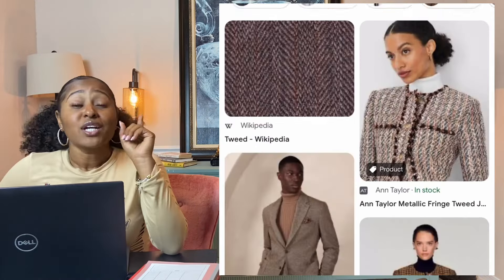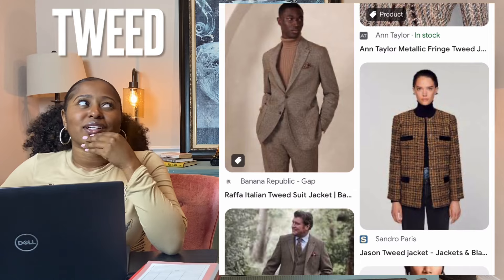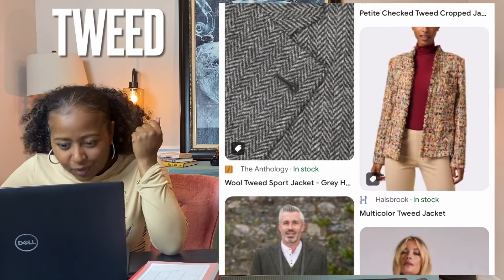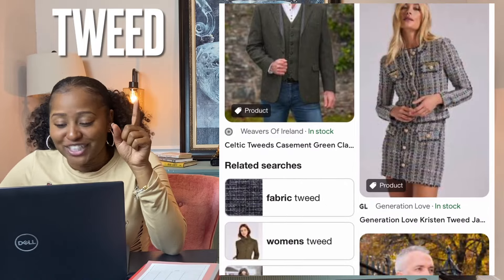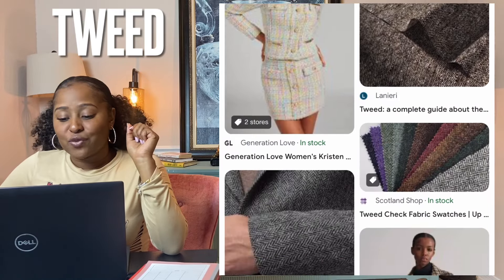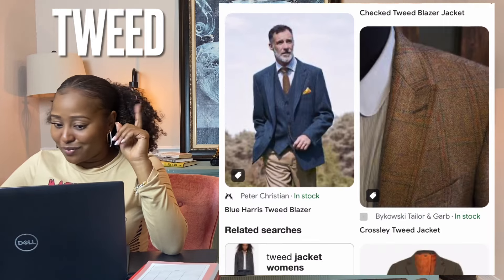Tweed — I think I was struggling with this a few videos ago wondering if something was tweed. Tweed is a rough wool fabric of a soft, open, flexible texture resembling chiffon or homespun but more closely woven. It is usually woven with a plain weave, twill, or herringbone structure — we learned herringbone last time.